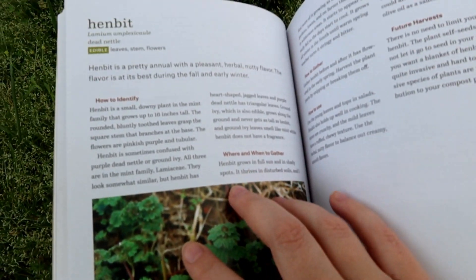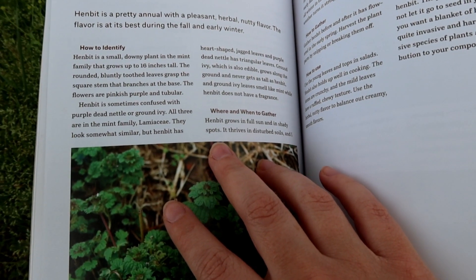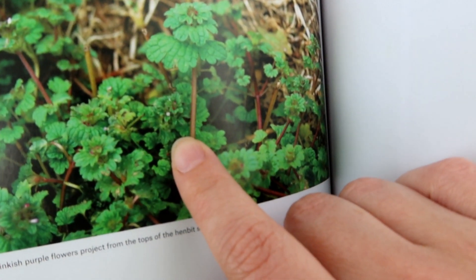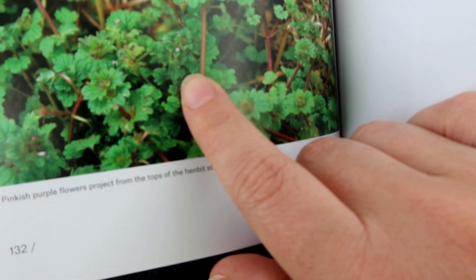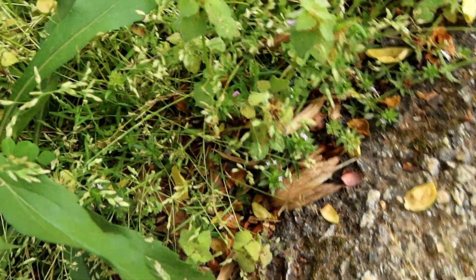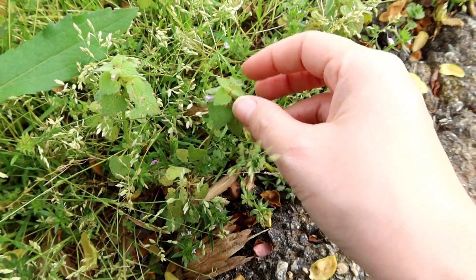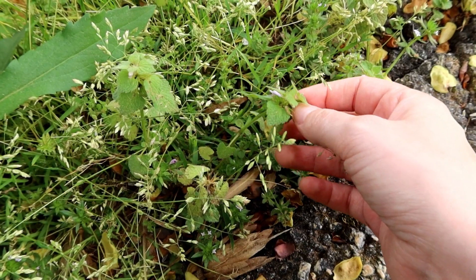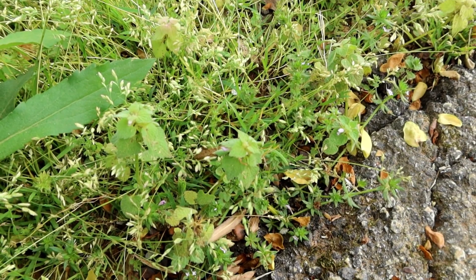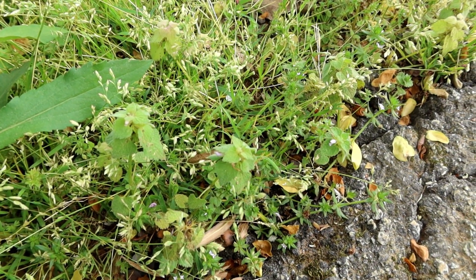Here on this page we have henbit. Henbit is a pretty annual with a pleasant, herbal, nutty flavor. The flavor is at its best during the fall and early winter. It's a small, downy plant in the mint family. Here we have some henbit — it has little purple flowers on it. You can eat the flowers, stem, and leaves of henbit. You can use it in salads or in cooking.